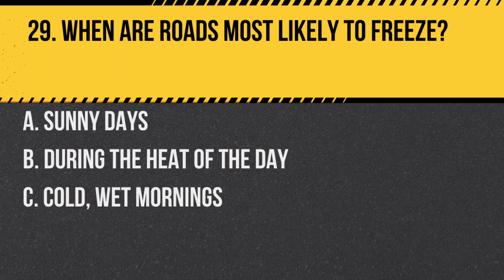Question 29. When are roads most likely to freeze? A. Sunny days. B. During the heat of the day. C. Cold, wet mornings. Answer: C. Cold, wet mornings, especially on bridges and shaded areas.